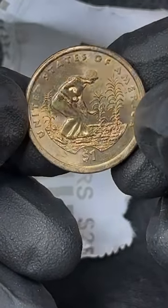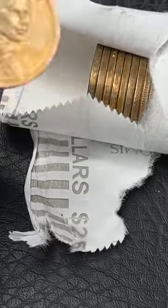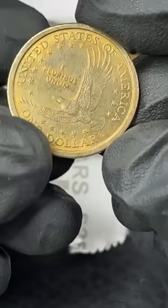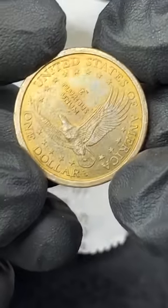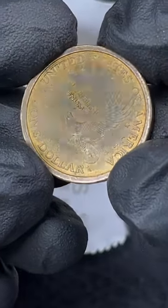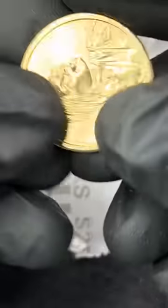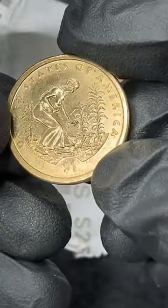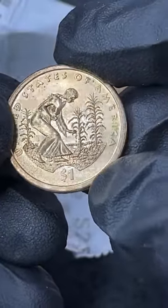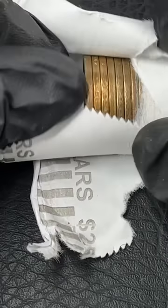This is just one of the newer reverses for a Sacagawea. 2000 P. Yang Chen, you found a wide rim two days ago? Nice, congratulations! Even circulated examples are between $10 and $20. I've actually found proof coins in some of these rolls.